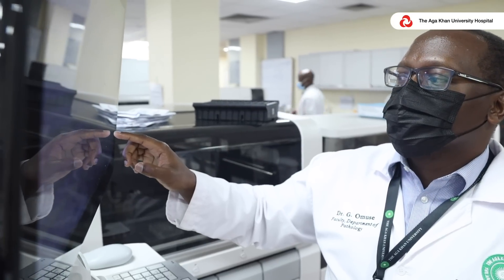Some of the areas that CAP really emphasizes include proficiency and competence of everyone who manages your sample. It ensures that every day before we run any patient sample we ensure good quality control, and finally it does ensure that we have external quality assurance to ensure that our results are as good as the results of any laboratory anywhere in the world, even in the U.S.